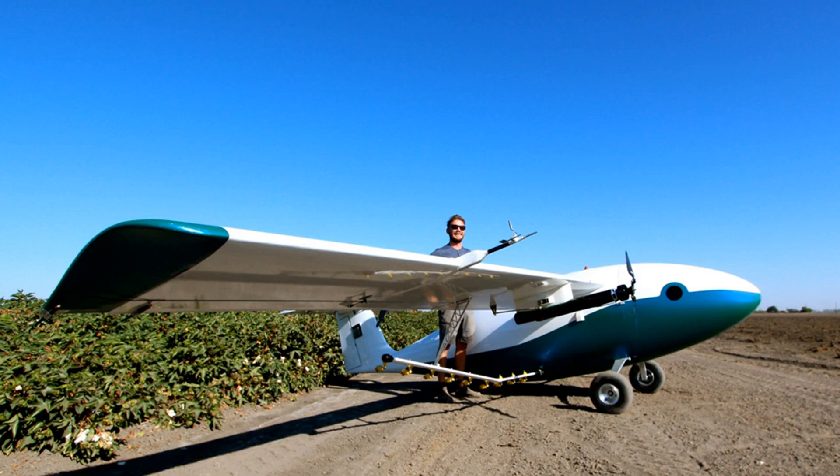PICA can take off or land on a 150-foot stretch of flat land, so you don't have to worry about setting up a runway and wasting energy getting to the target area. Of course, it'll eventually need to swap out batteries, which is part of the ground crew's responsibilities.